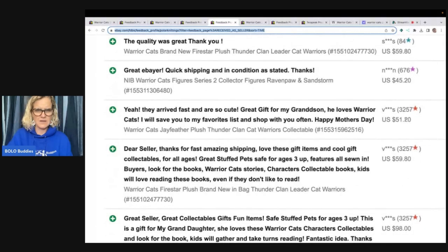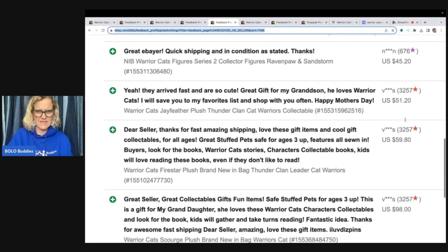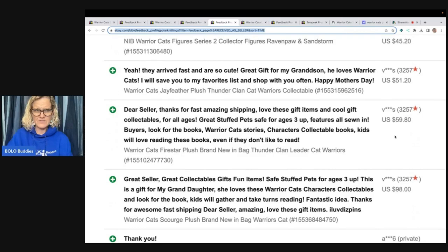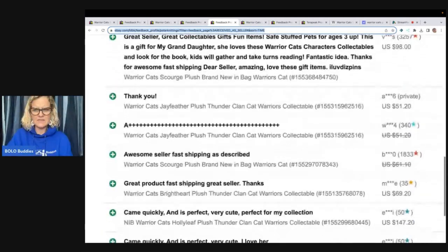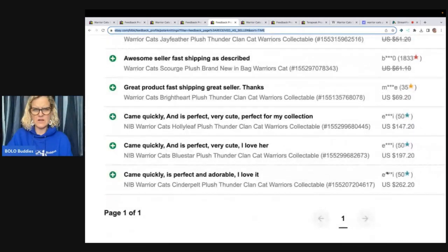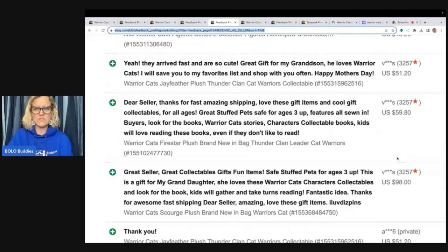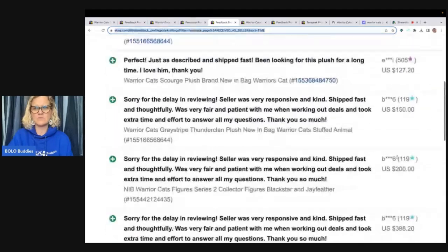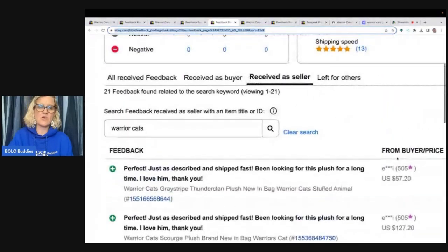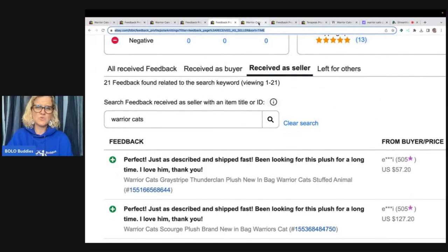Some are new, I think some are pre-owned. This one says new in bag, $59.80. And it's interesting because all of the feedback has so much writing on all of them. 98, 51.20 — so you can see the list goes on: 262, 197. Some of these are older sales so I can't pull up what they look like, but just to give you an idea, they range anywhere from $50 to $400. I think there's even some that go for less than $50, but it's just a tricky, tricky item.